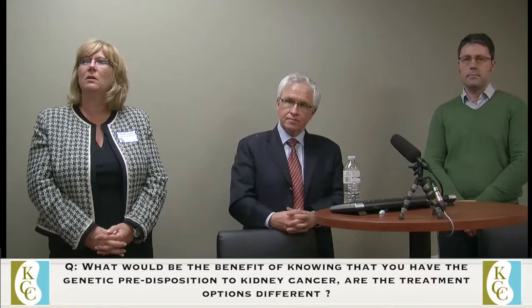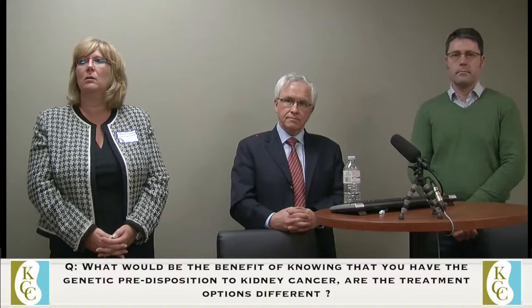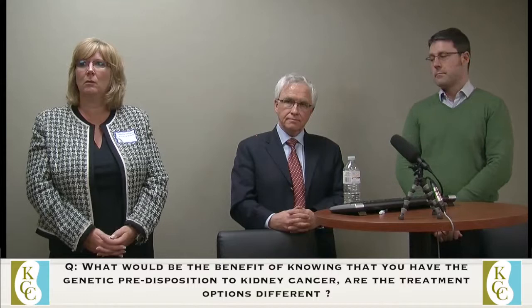Another question, also on the hereditary genetic side of kidney cancer: what would be the benefit of knowing if you have a genetic predisposition to kidney cancer? Are the treatment options different? Wouldn't they still be following your family if there was more than one person in your family with kidney cancer? Forewarned is forearmed.